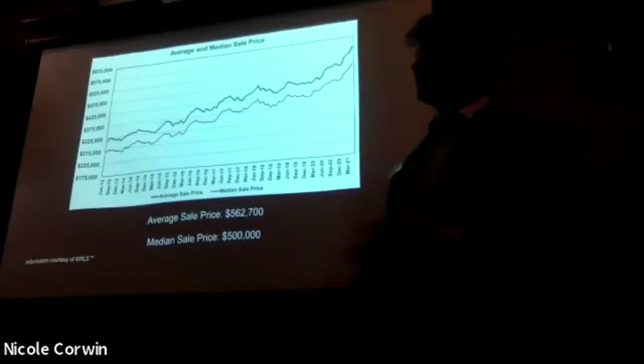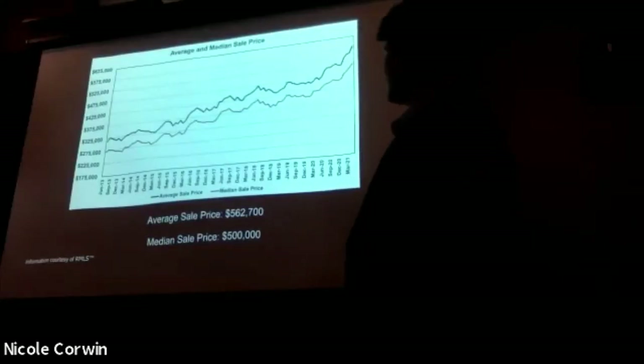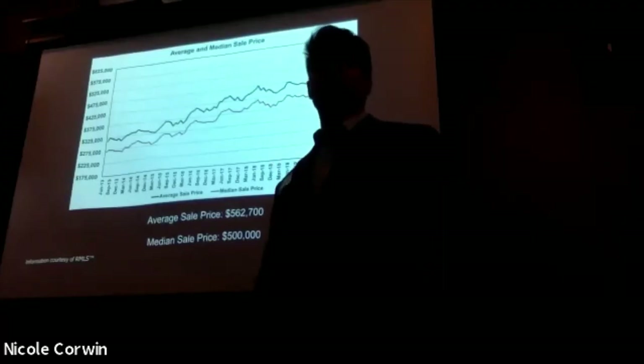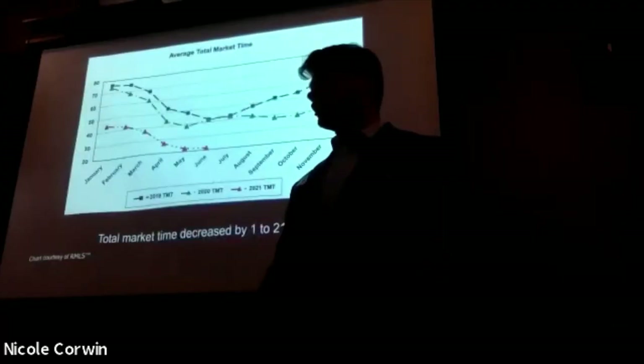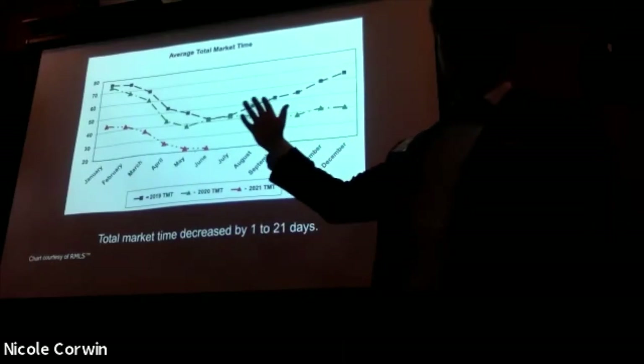This is the average sales price for all properties. Obviously it's going to show a slightly linear level at which it's increasing. Once again, a great time to hold property — you've seen some good appreciation over the past 12 months if you are a five-year owner. Another crazy graph.